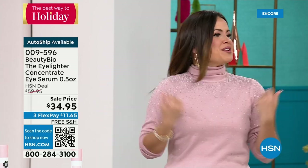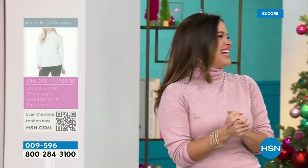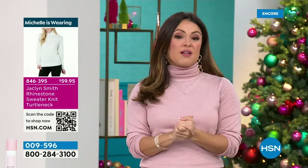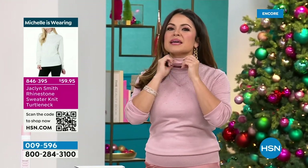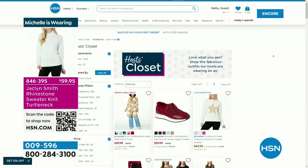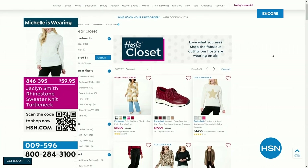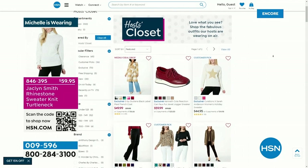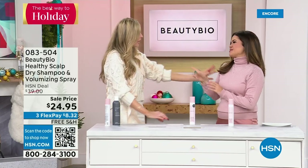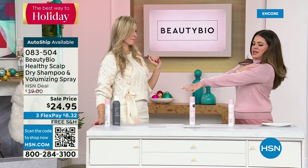Some of you are asking about my top — we started a section on our website called Host Closet so you can always see what we're wearing. This sweater is Jaclyn Smith; it comes in great colors with a rhinestone stud detail and a stretchy comfortable turtleneck. Head to hsn.com and type Host Closet in the search bar. It's on sale at $59.95 — it's not thick, so it's slimming and you can layer it. Blush looks great on everyone, and the sparkles go down the sleeve.